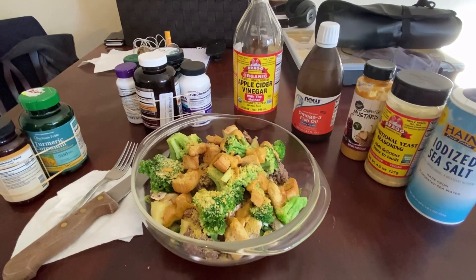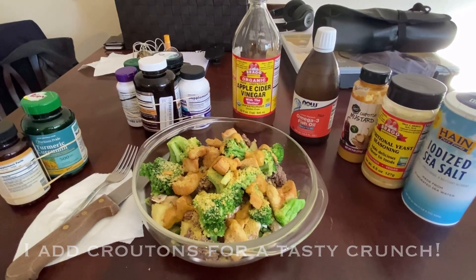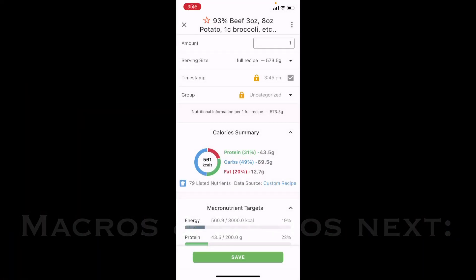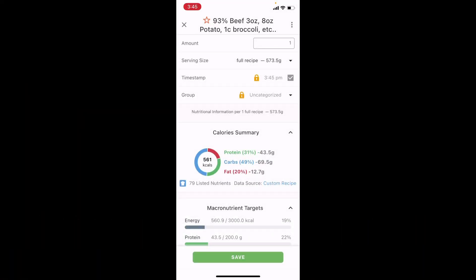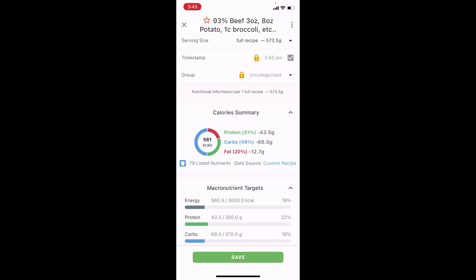So yeah, very well thought out meal — and this happens to be my post-workout meal. Here are the macros: it's 561 calories, 43.5 grams of protein, 69.5 grams of carbs, and 12.7 grams of fat. This does not include the fat from the omega-3 fish oil.